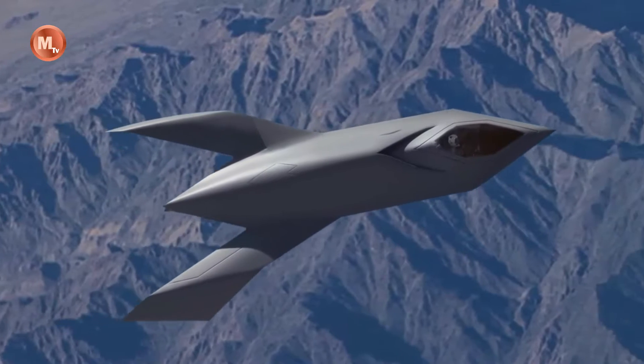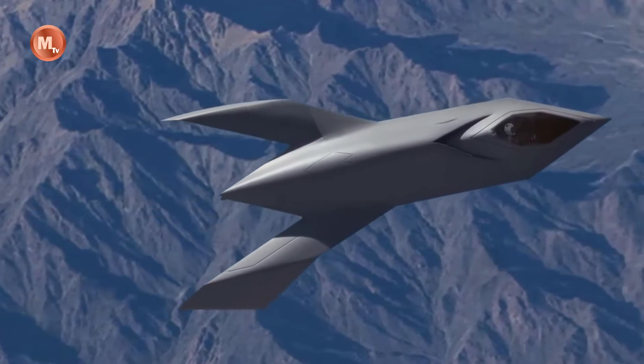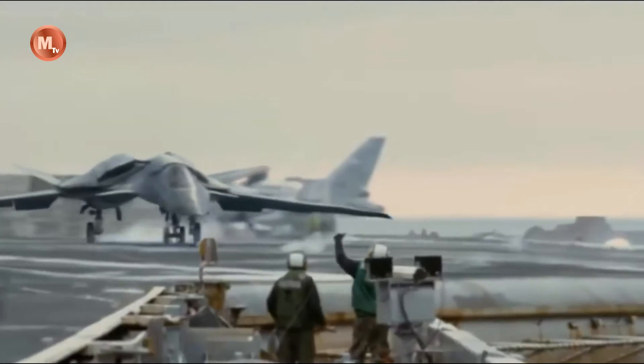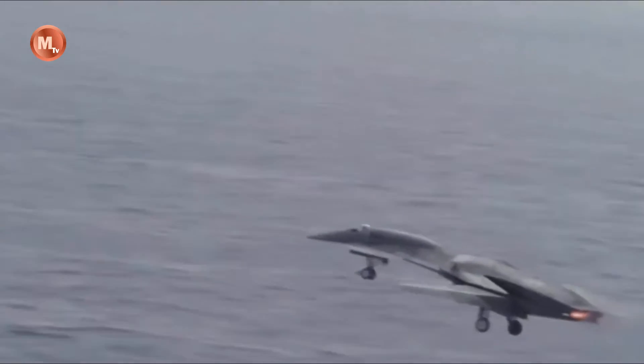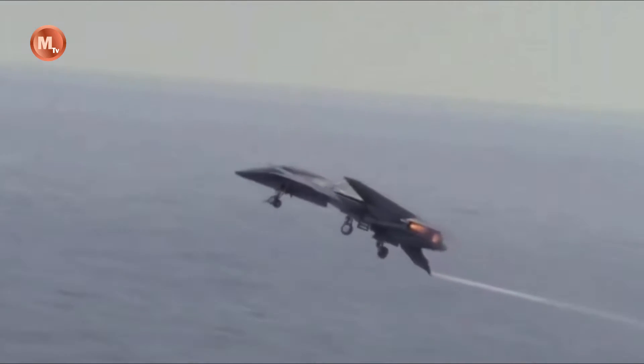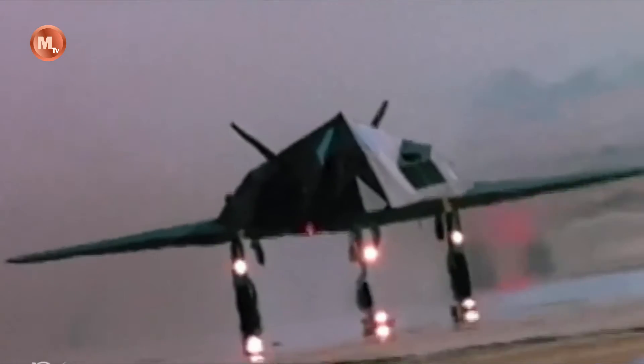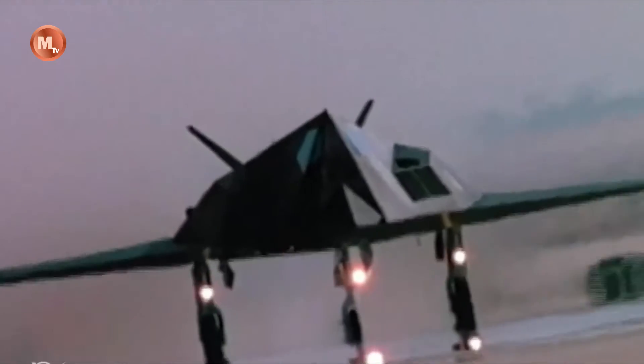The YF-118 Bird of Prey was developed under a highly classified program with the primary goal of testing and evaluating new stealth technologies. The aircraft's sleek design, featuring sharp angles and smooth curves, allows it to minimize radar signature and remain virtually invisible to enemy radar systems.